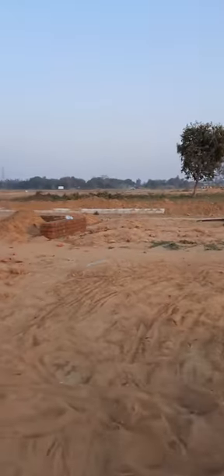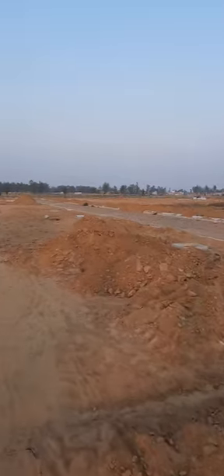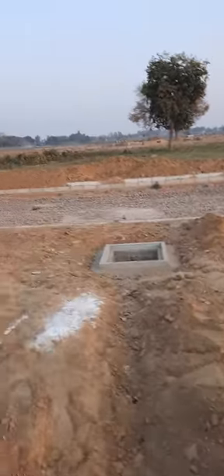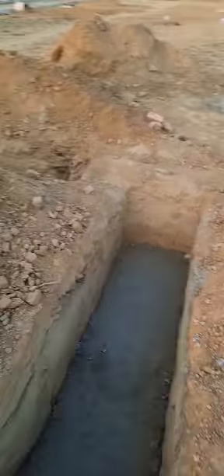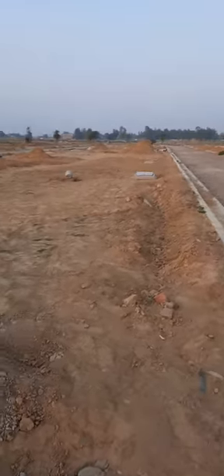These are the sitting plazas where people will be sitting. It's a 15-meter wide park. All of this is as per the plan of the park.